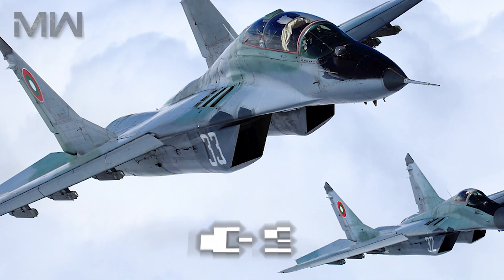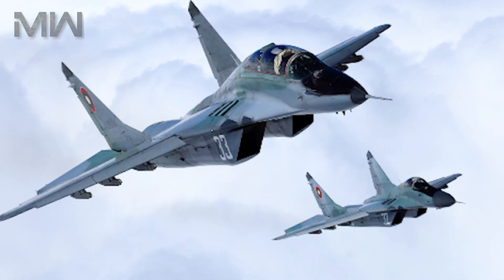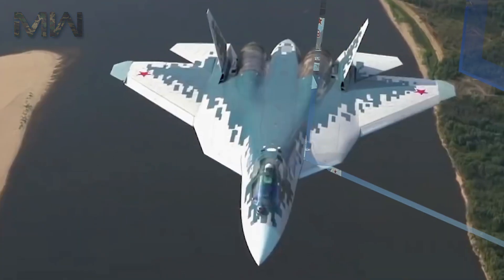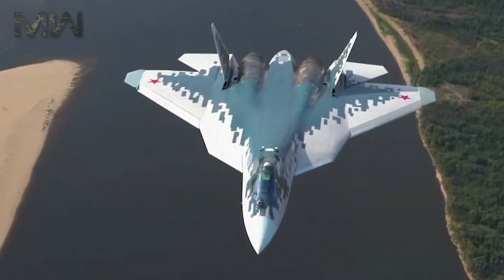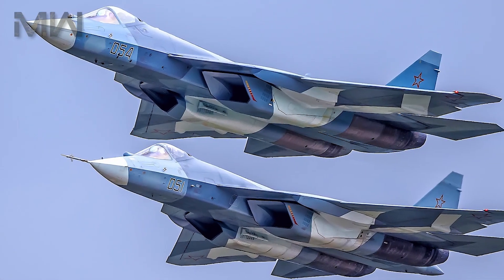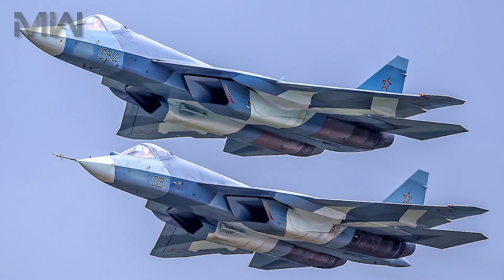The fighter is intended to succeed the MiG-29 and Su-27 in the Russian Air Force, and serve as the basis for a fifth-generation fighter aircraft being co-developed by Sukhoi and Hindustan Aeronautics Limited for the Indian Air Force.